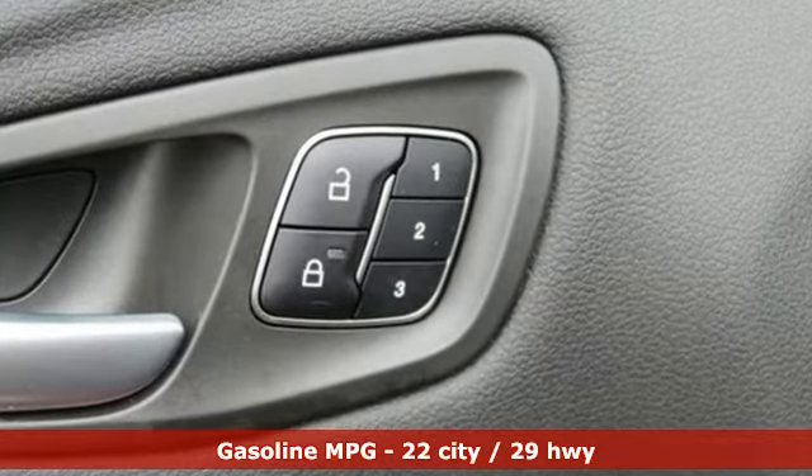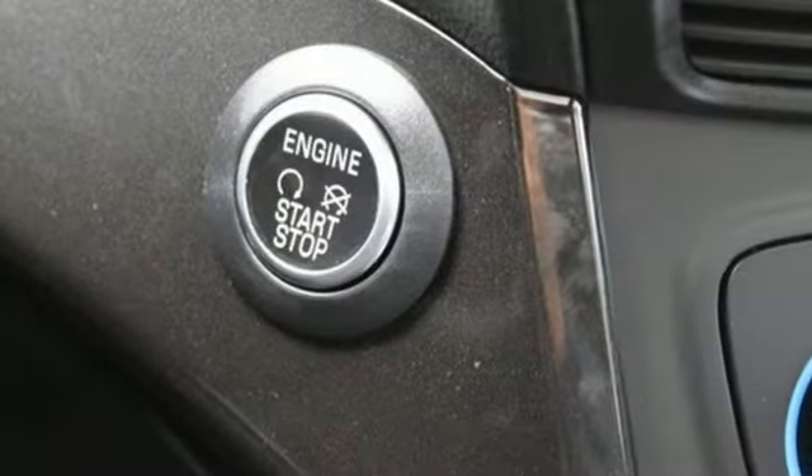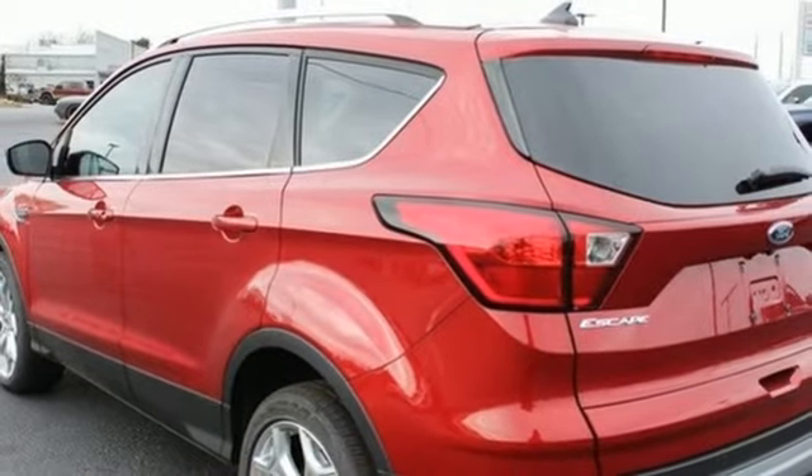And it comes with all the amenities you need: streaming audio, doors and push button start proximity key, front heated leather bucket seats, automated parking sensors, and Wi-Fi hotspot.